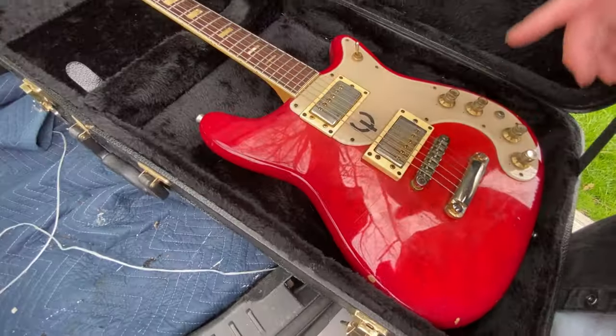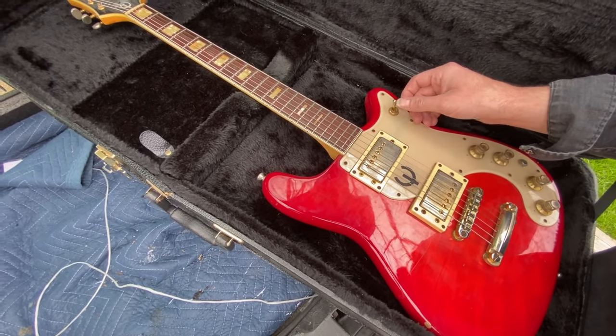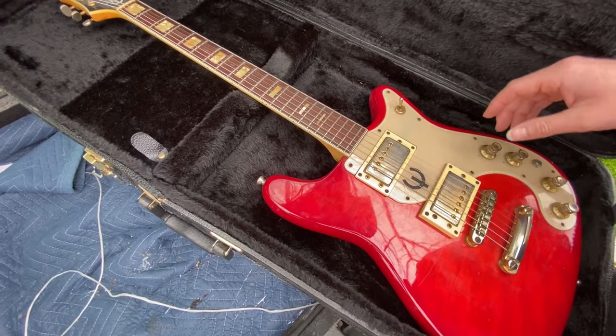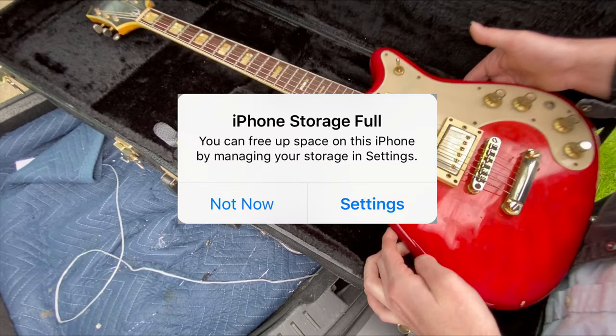Alright, so we've got an Epiphone Wilshire — excess of knobs in the 60s and 70s — a three-way pickup selector switch. Beautiful, flamed. This is Craigslist Haul number six, and this is going to be the vintage edition, probably the most eclectic mix of guitars for Craigslist Haul six yet.